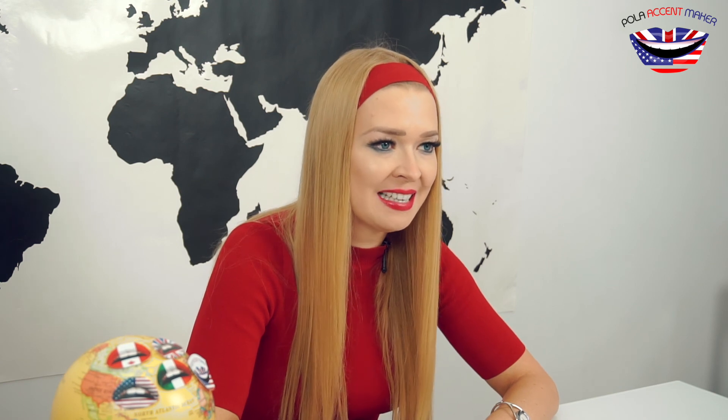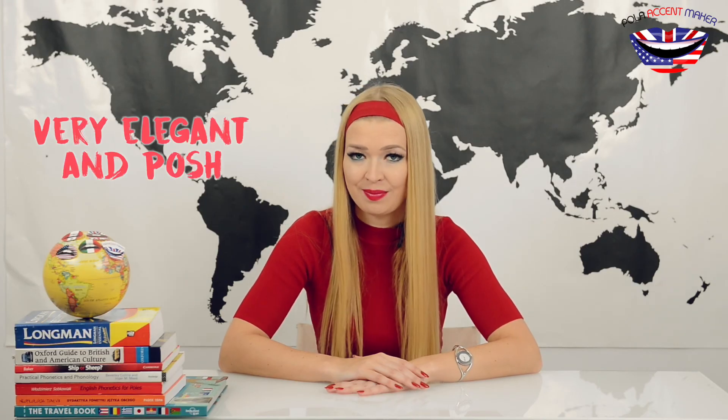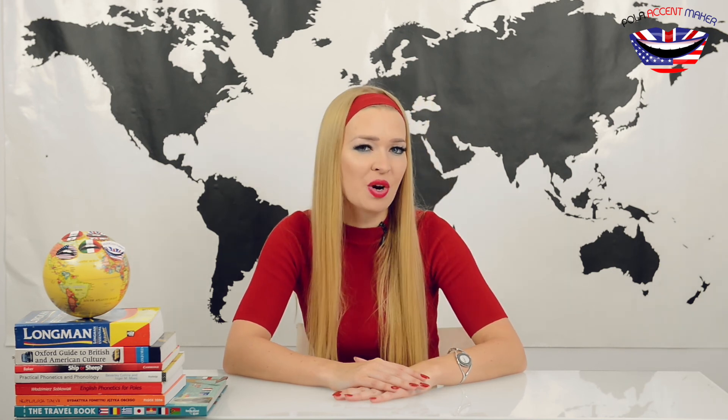Everybody asked about their impressions of the British accent says that they perceive it as very elegant and posh. And that's true. Thanks to very prolonged vowels, melodious intonation, and a very particular way of linking phrases and words,